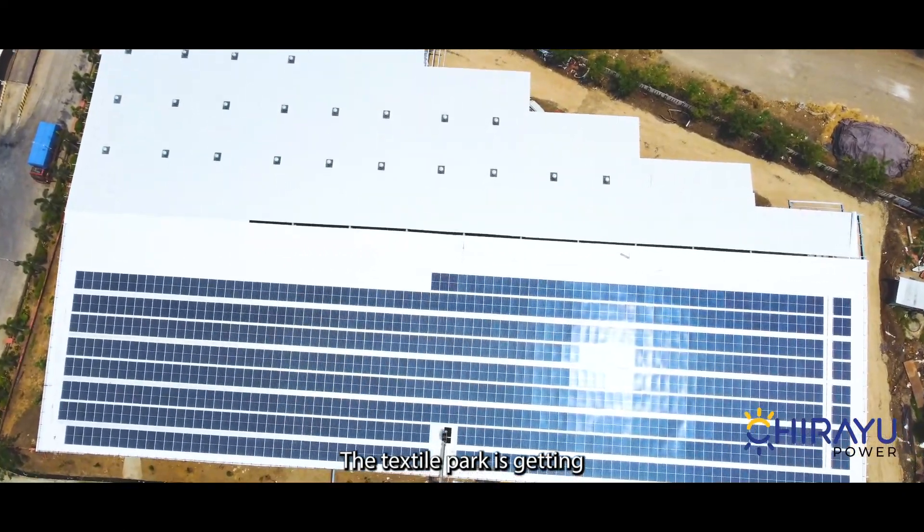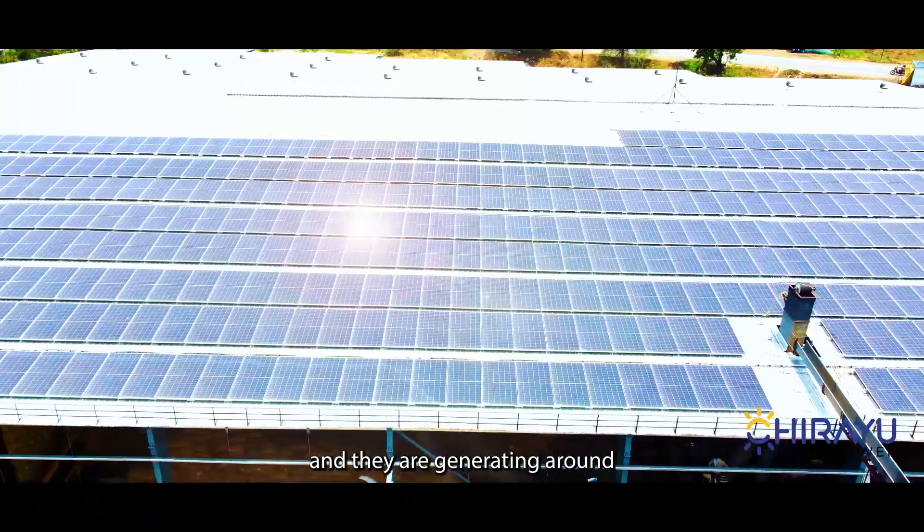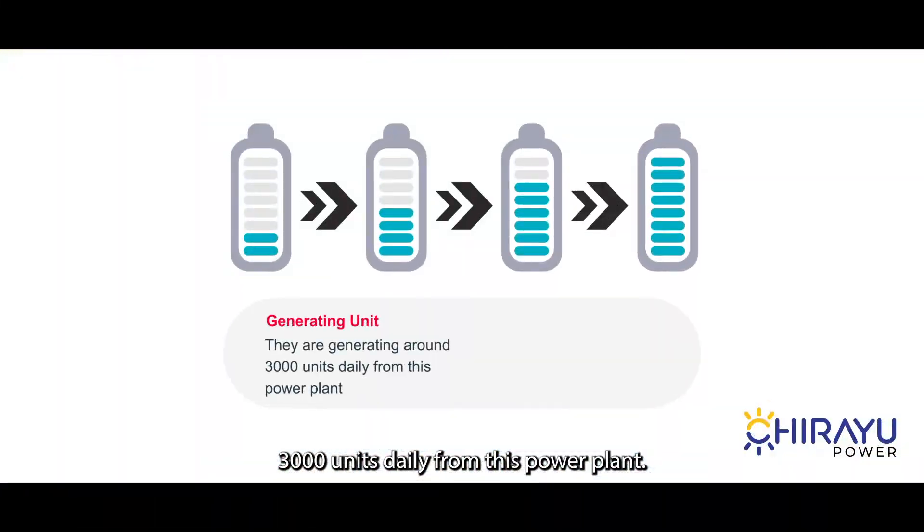The textile park is getting the advantage of this technology and they are generating around 3,000 units daily from this power plant.